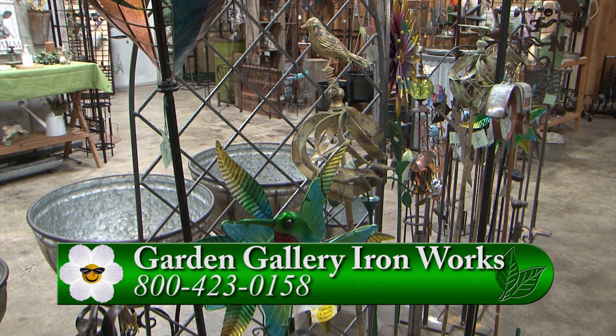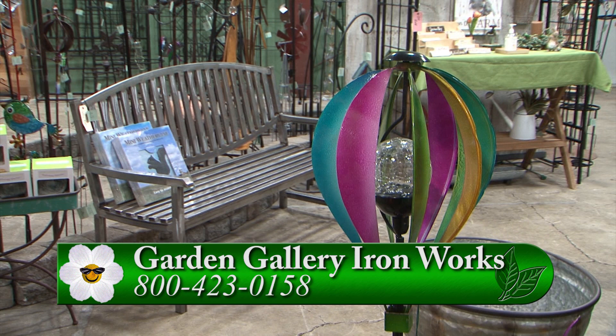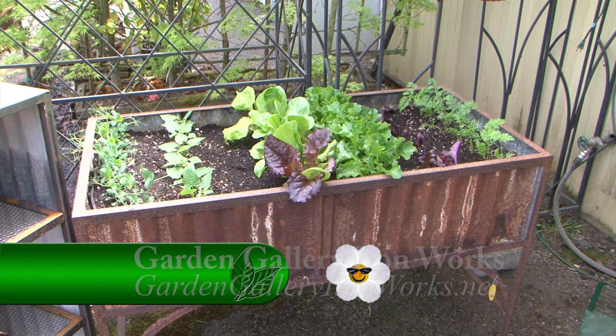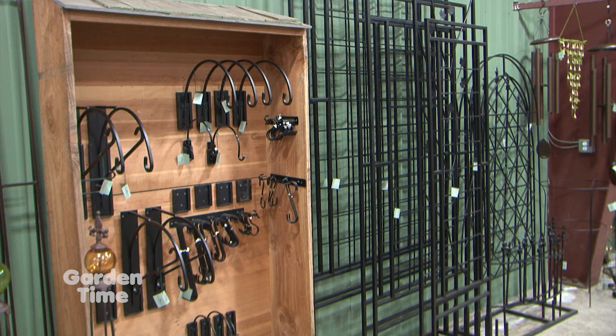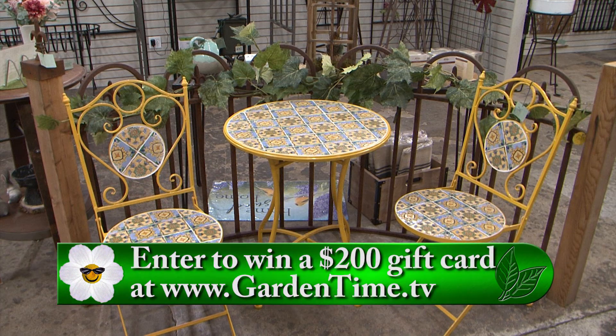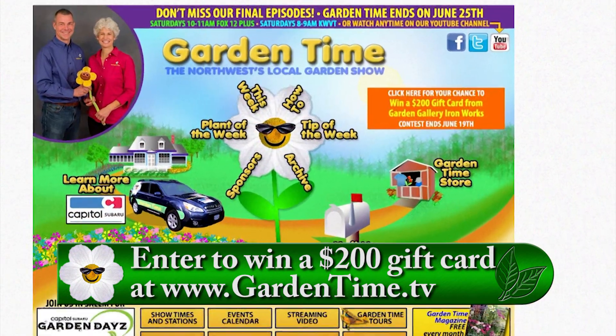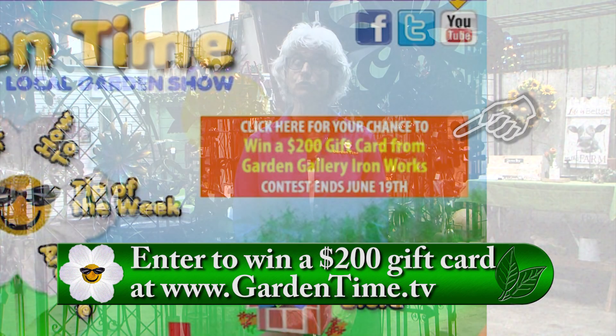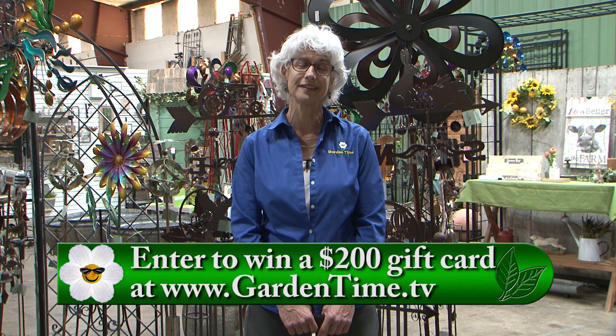At Garden Gallery Ironworks in Hubbard, they're known for their beautiful indoor and outdoor decor — including beautiful trellises and arbors, garden art, patio furniture, and gifts for any occasion. In honor of Garden Time's last season, Garden Gallery Ironworks is giving a $200 gift certificate to one lucky viewer. It's easy to enter — just go to the Garden Time website and click on the banner. The drawing ends on June 19th and the winner will be drawn on June 20th. Good luck, and thank you to Garden Gallery Ironworks.